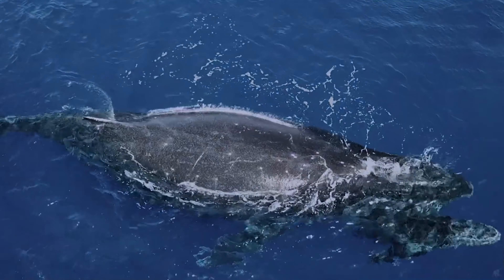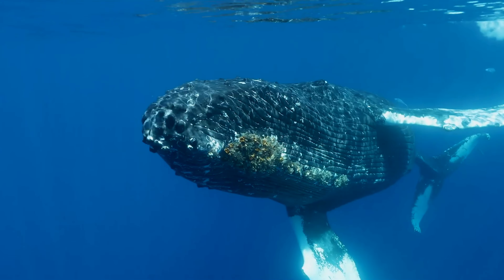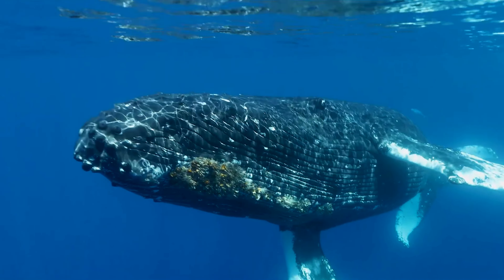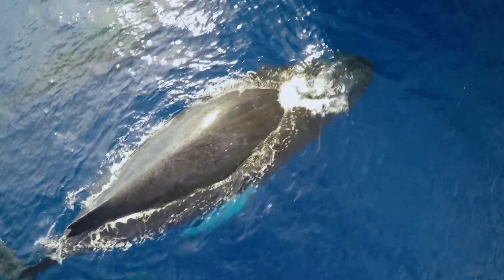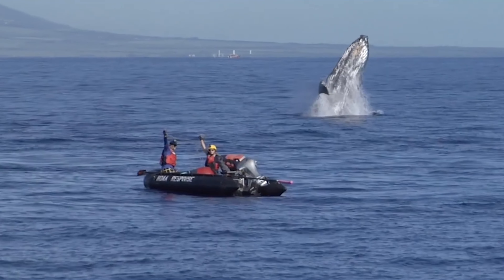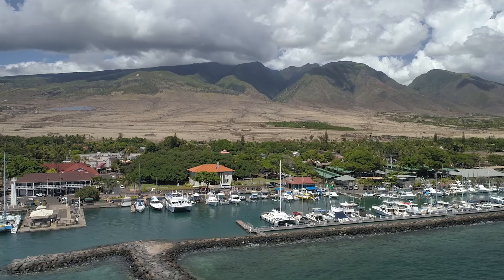3. Visit the Hawaiian Islands Humpback Whale National Marine Sanctuary. Located in Kihei, it is dedicated to protecting the humpback whales that migrate to Hawaii's waters each winter. This is a place where you can learn about these magnificent creatures and, during the season, join whale-watching tours to see them up close.